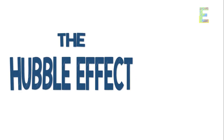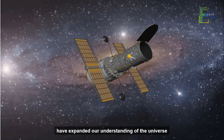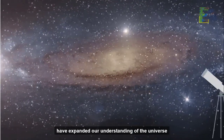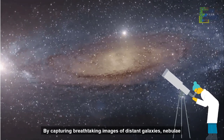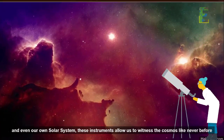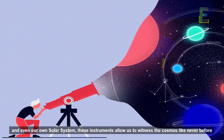The Hubble Effect. Space telescopes, like the Hubble Space Telescope, have expanded our understanding of the universe. By capturing breathtaking images of distant galaxies, nebulae, and even our own solar system, these instruments allow us to witness the cosmos like never before.